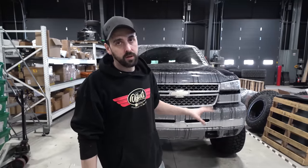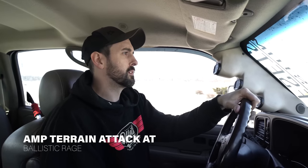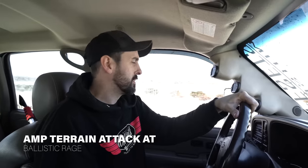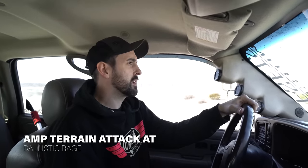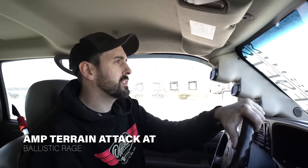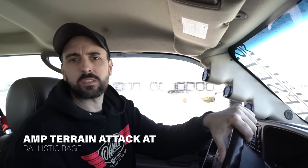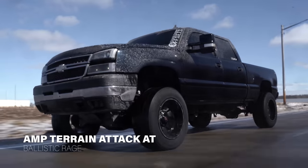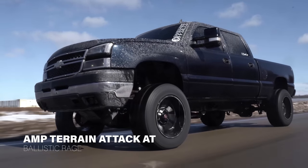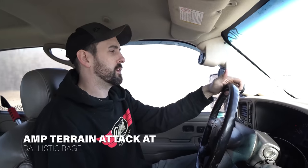We're going to start with the AMP Terrain Attack ATAs on the Ballistics. This road is completely snow covered. It's got a little spin — this truck weighs about as much as a tank. Not stellar grip, but it did hook pretty quickly on this road, which is basically just an ice road. That's actually better than I was expecting. They are full tread. Now we're getting up to cruising speed and you can definitely hear the hum.